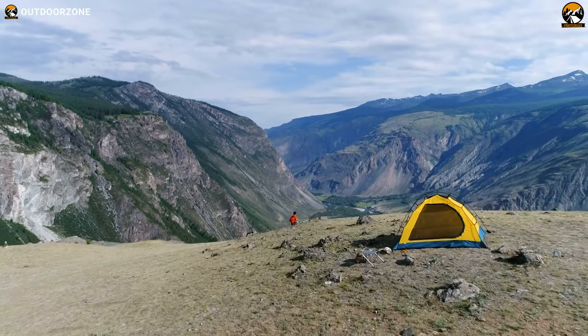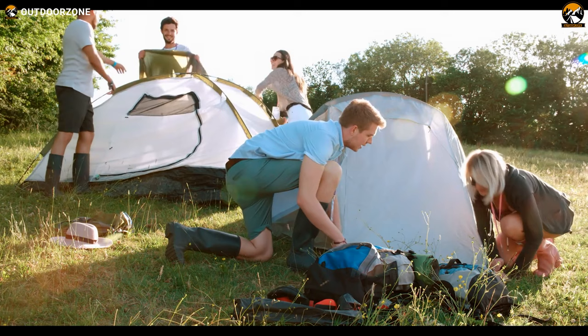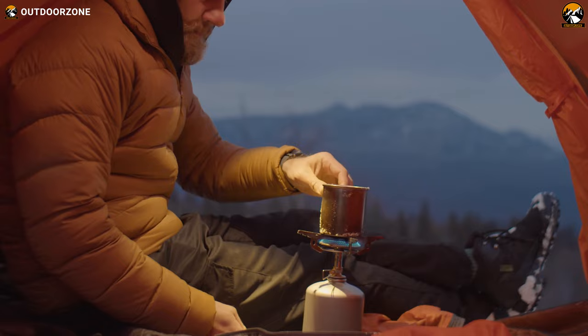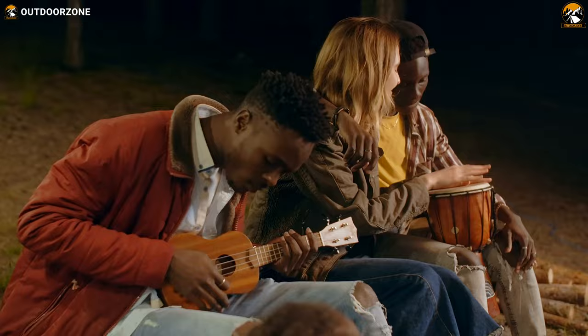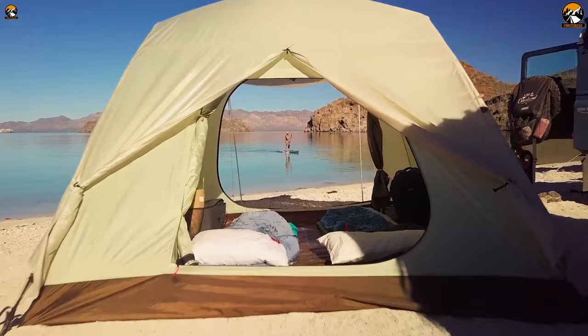Camping is a great way to get outside and enjoy nature, but it can also be a lot of work, from setting up your tent to starting a fire. Many tasks need to be done to have a successful camping trip. And to help you with that, we're back with our fourth video on the 10 next-level camping gear and gadgets worth buying. Enjoy.